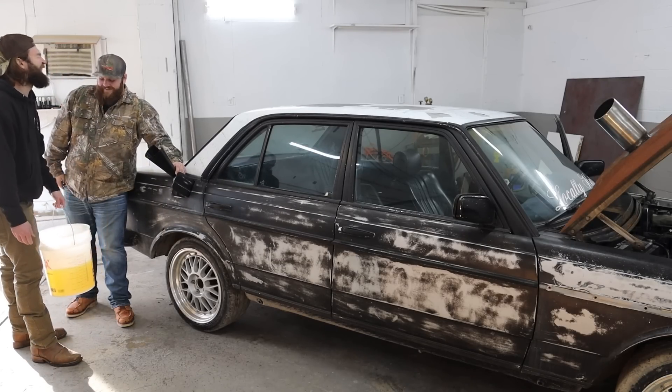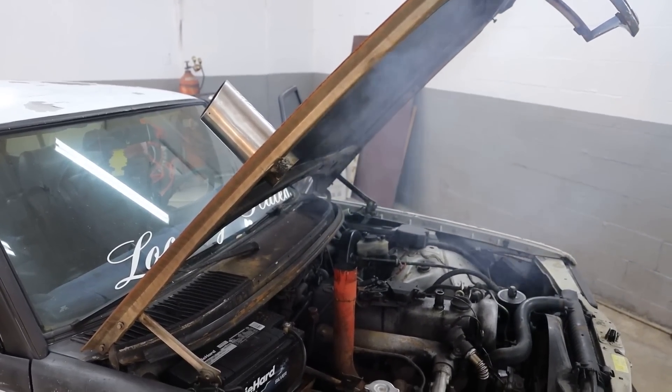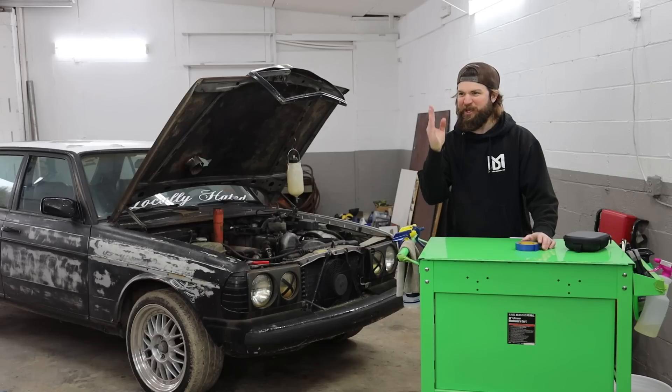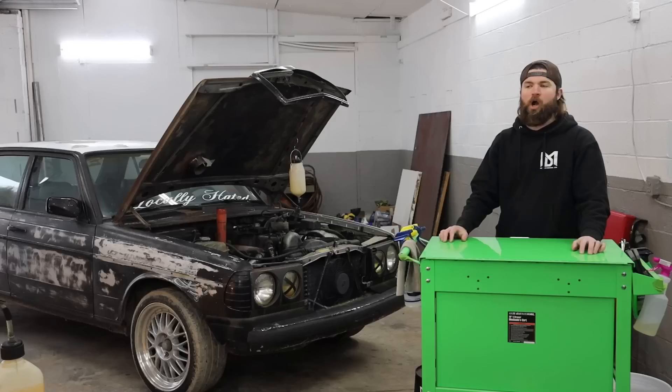Welcome to TC Customs. We have an official setup today — we're mic'd on, we got a light over there. It's sick.